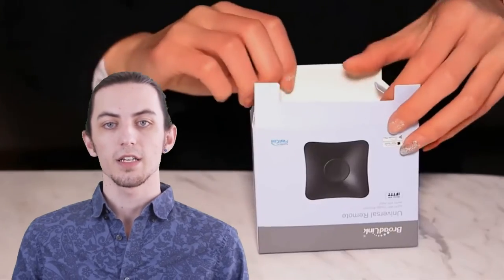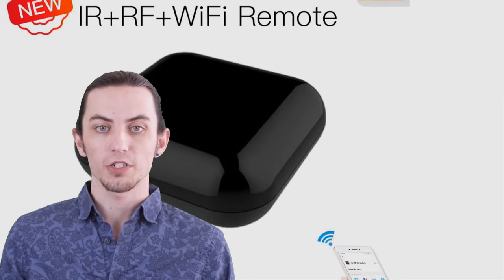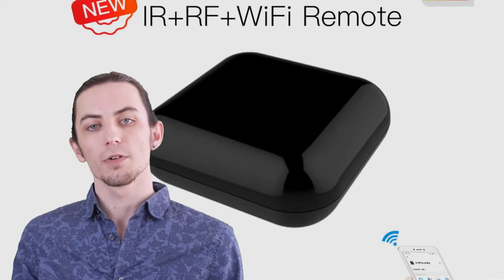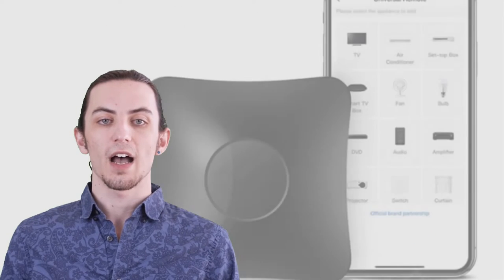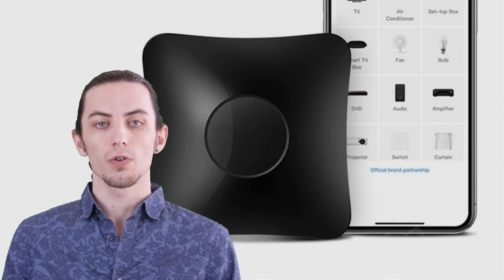Hey there, tech enthusiasts! Welcome back to our channel, where we explore the latest innovations in smart home technology. In today's video, we're diving into the world of smart IR/RF remote controllers and showcasing the top five options for 2023. These intelligent devices revolutionize the way you control your home entertainment systems, from TVs and audio systems to air conditioners and more. With their advanced IR/RF capabilities, you can say goodbye to multiple remotes and enjoy seamless control right from your smartphone or voice assistant.